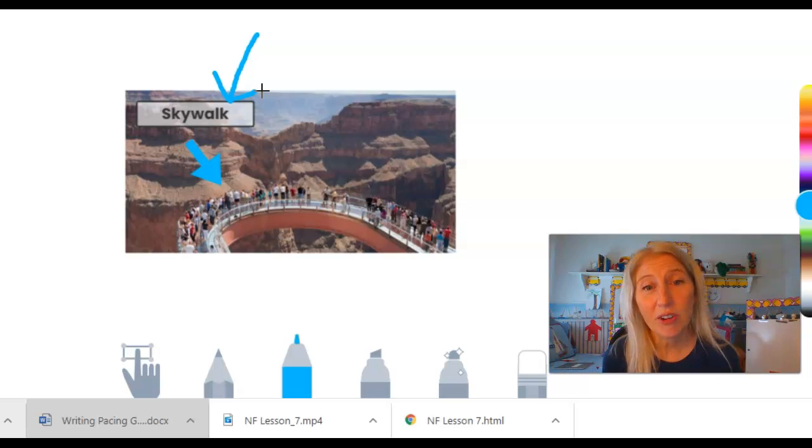All right, boys and girls. So now you're going to do an activity and you're going to label some of the text features that we've just talked about today.